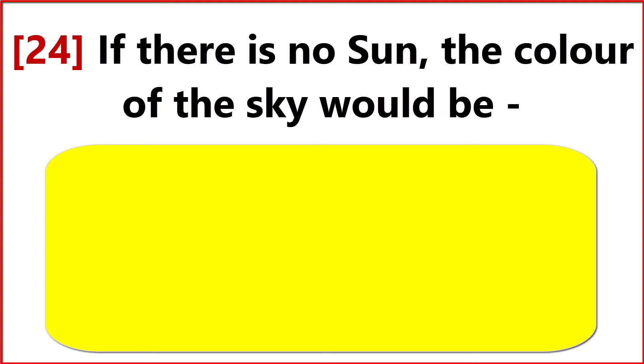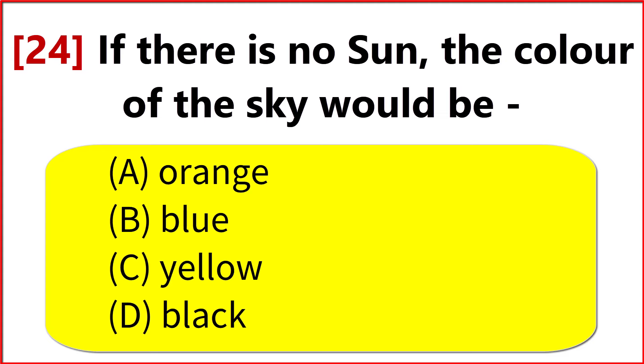If there is no sun, the color of the sky would be? Option D. Black.